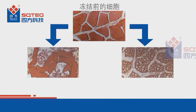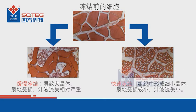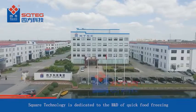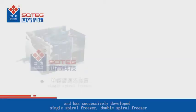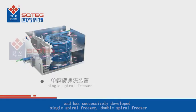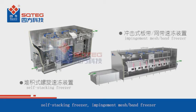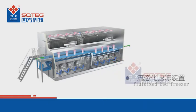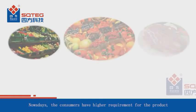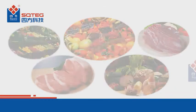High-quality frozen foods have become increasingly more popular. Square Technology is dedicated to the R&D of quick food freezing and has successively developed single spiral freezer, double spiral freezer, self-stacking freezer, impingement mesh or band freezer, fluidized bed freezer, and other freezing equipment.